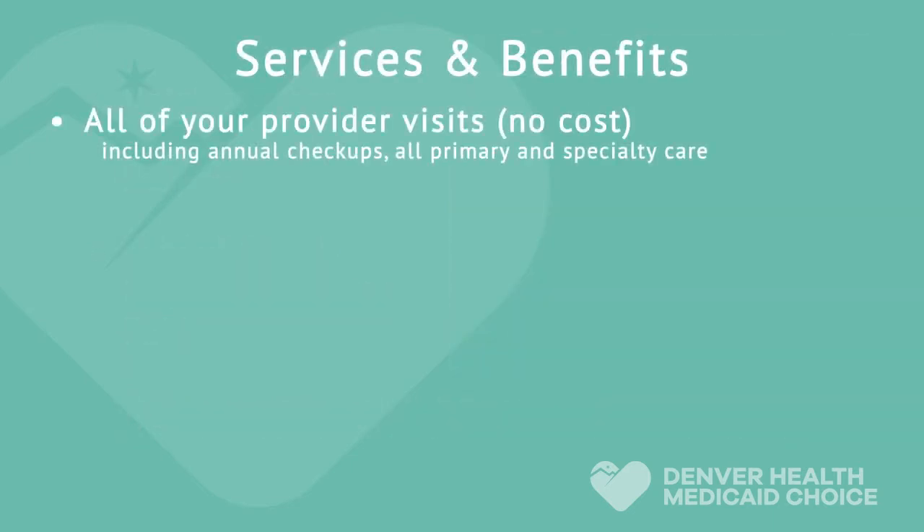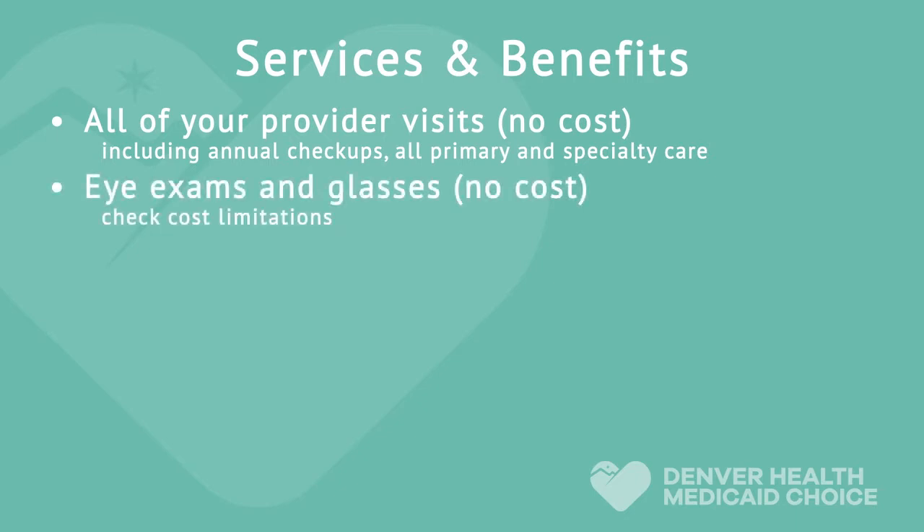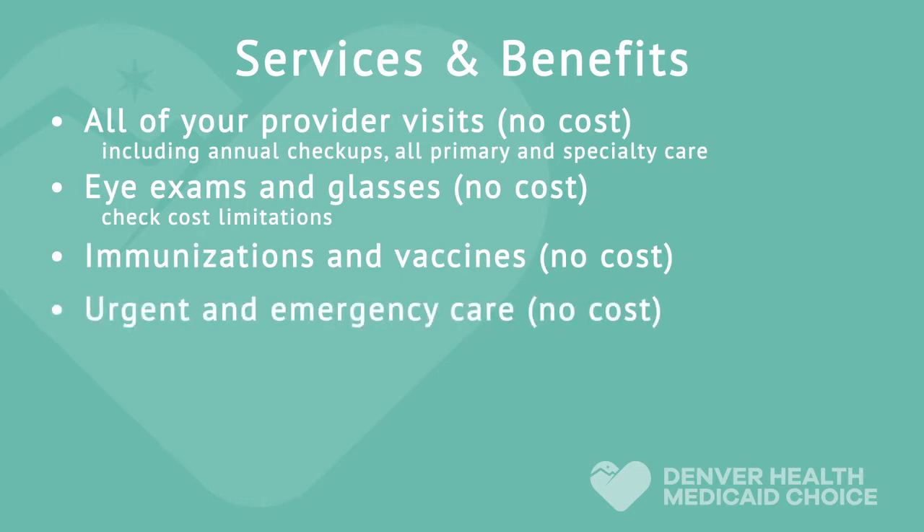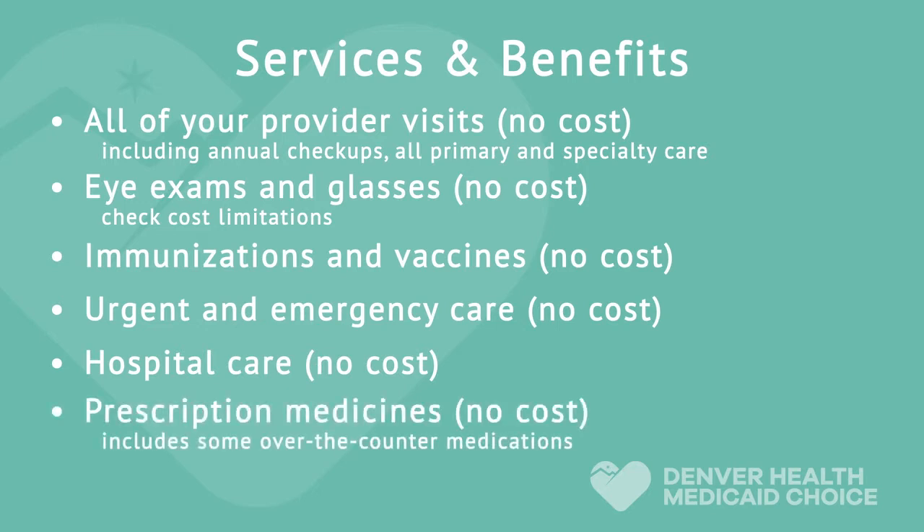All of your provider visits are at no cost to you, including annual checkups, and all primary and specialty care. Eye exams and eyeglasses are at no cost to you — please check the cost limitations. Immunizations and vaccines, urgent and emergency care, hospital care, and prescription medicines are all at no cost to you. Even some over-the-counter medications are available at Denver Health Pharmacies at no cost if prescribed by your Denver Health provider.